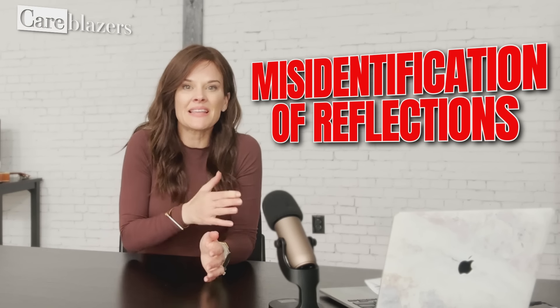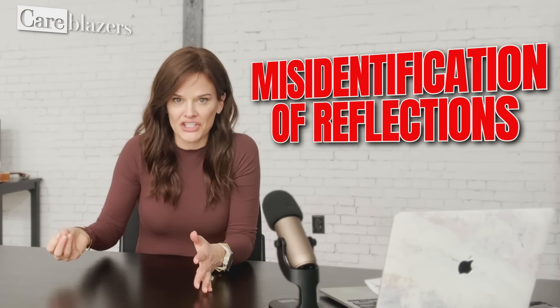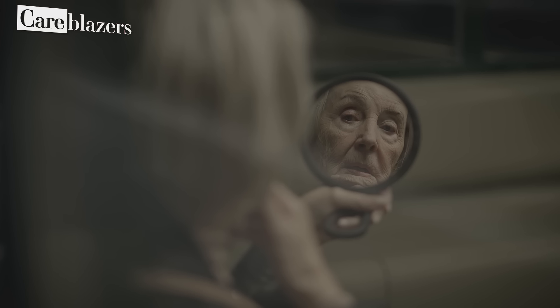Symptom number four is a misidentification of reflections. You may have seen stories like this on TV or social media — the person with dementia sees their reflection in the mirror and either gets very concerned, anxious, fearful, or distressed because they see a stranger or someone they don't recognize in their own home, or they might see it as an interesting person to have a conversation with and start talking to the reflection in the mirror, not realizing it's them.